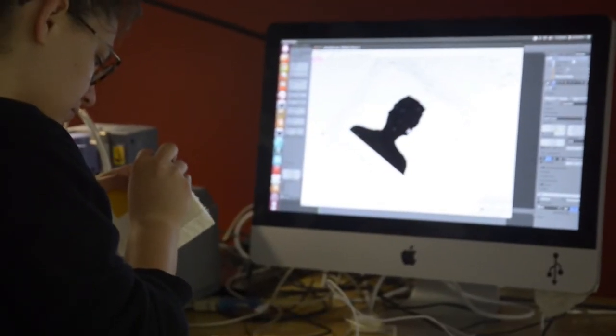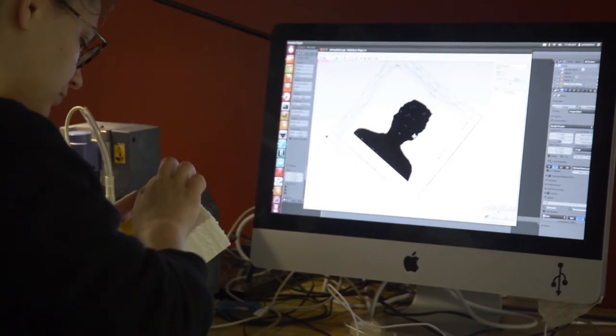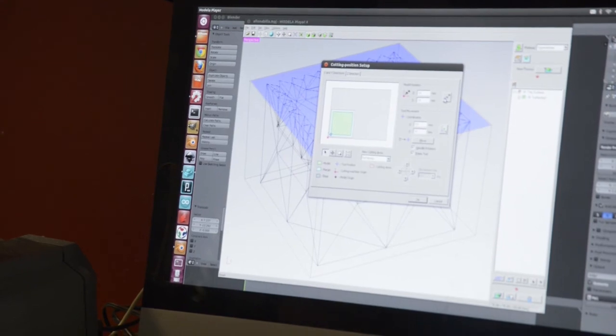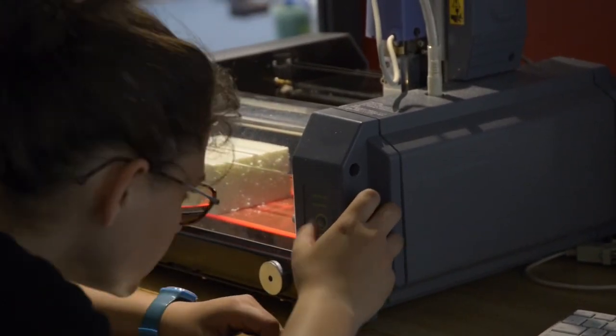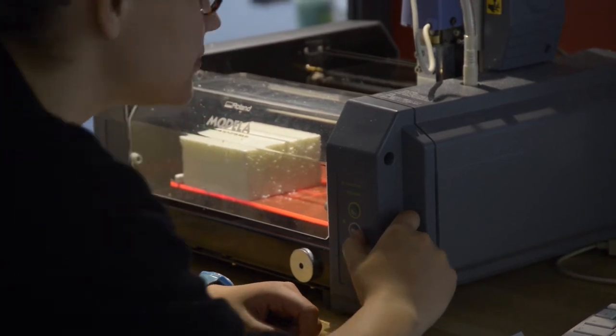You have these makers uploading their work on the internet, and if you want to update a 3D model you can download it and add more things to it — it's pretty nice. When you're making a project, you have to document it.